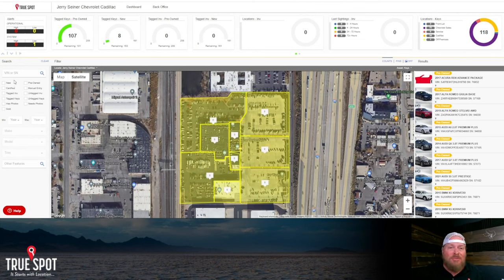Over on the left, you can run the same searches we talked about on the phone app — search by stock number, VIN, make and model. You can also filter by tagged versus untagged, certified versus pre-owned versus non-certified. You can search multiple vehicles and see them all on the map at once, both keys and cars.